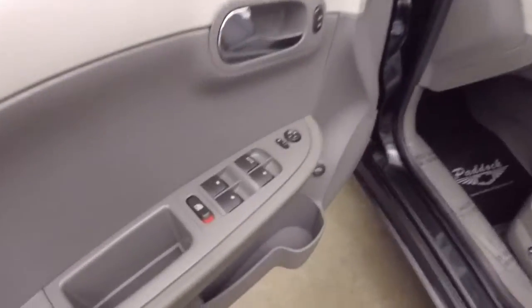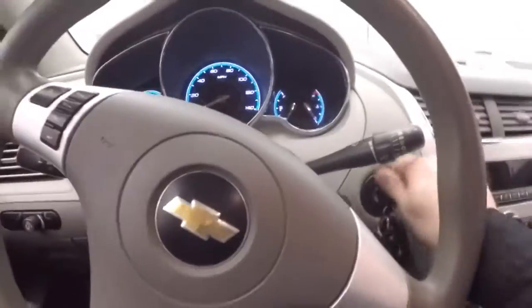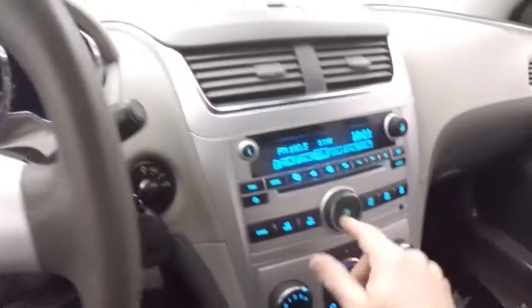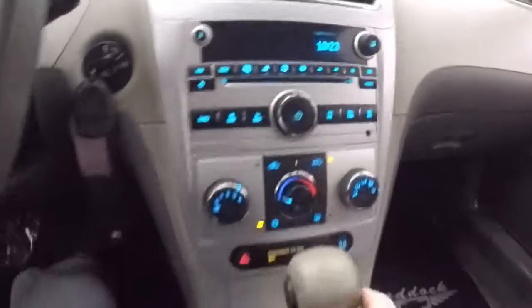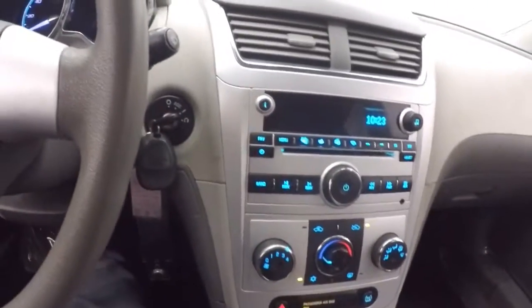Power windows, power locks, power mirrors. Again the gray cloth interior. Cruise control mounted on the steering wheel, AM FM radio, CD player, MP3 connectivity, heat controls. OnStar available with a subscription.